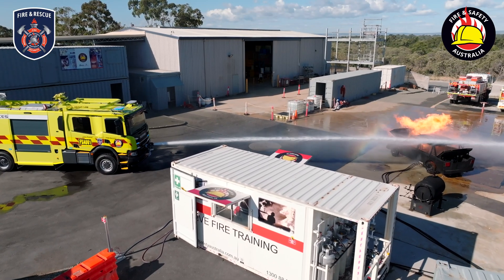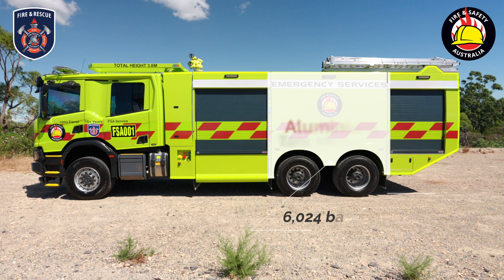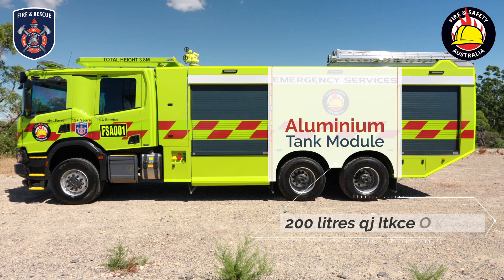The vehicle's high flow rate is supported by massive amounts of water and foam storage. The aluminium tank module houses 8000 litres of water, 1500 litres of Class B foam, and 200 litres of Class A foam.